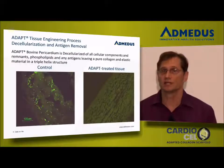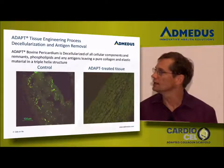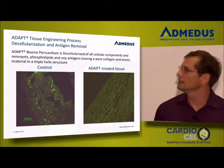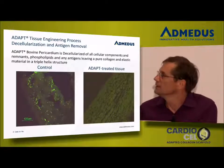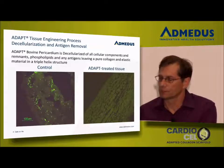We verify that we are decellularized by directly looking at the material. This is acridine orange, a fluorescent antibody stain that will tag nucleic acids. The image on the left is the material in control fashion with the stain showing nucleic acids very prevalent. The right is the control after our ADAPT treatment, showing complete removal of nucleic acids and any other cell remnants.